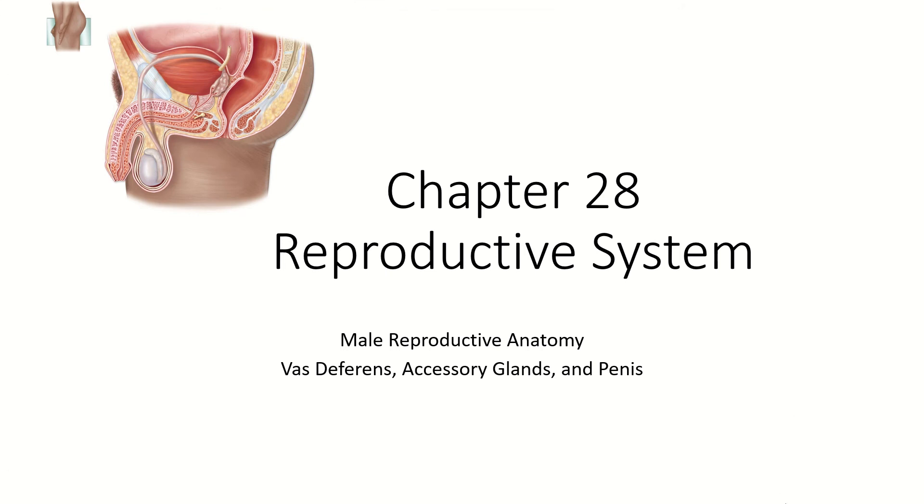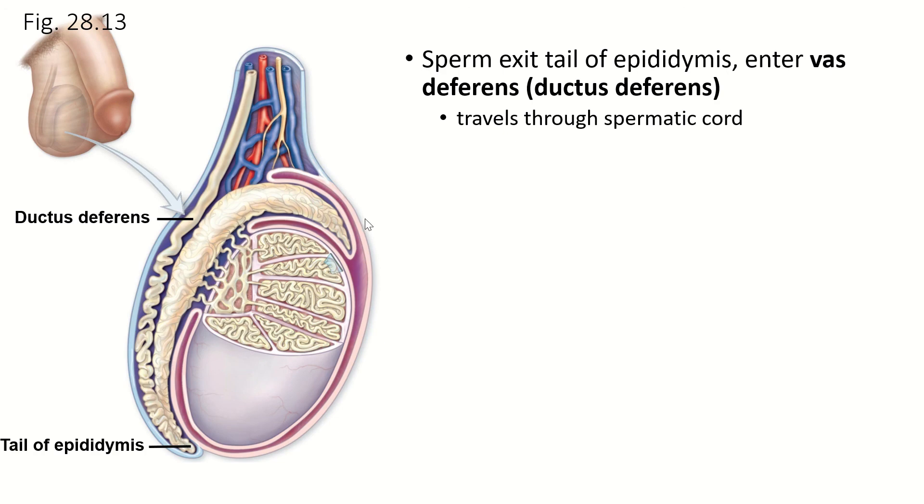You're wondering what happens to sperm after they leave the epididymis. They travel from the epididymis through all the little tubules, down to the tip of the vas deferens. Where it does the U-turn is the end of the epididymis and the start of the vas deferens — also called the ductus deferens. Most people call it the vas deferens, and cutting it is called a vasectomy, so vas deferens makes sense.